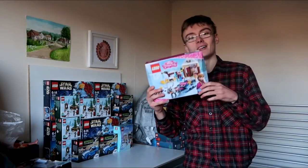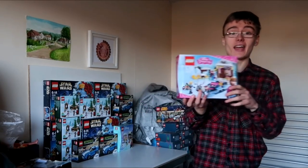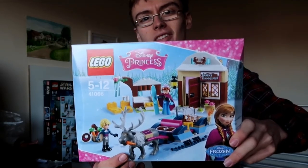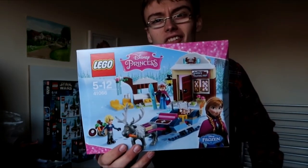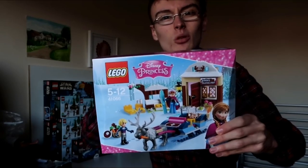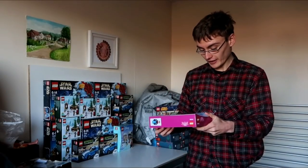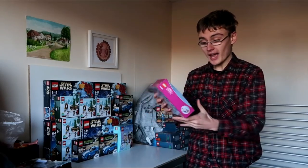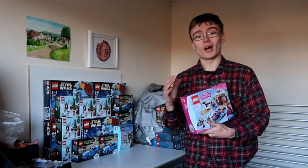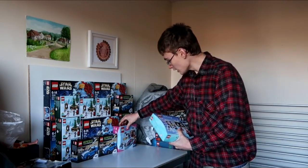And another set from my retiring soon video — the thing I didn't mention there is this reindeer, I think it's called Sven. I can't remember the name but I really like it — it's a really cool animal figure and a great addition to the set. The reasoning behind why I bought it is on that video, so you can go check that out. Really cool looking set overall; I quite like that one.